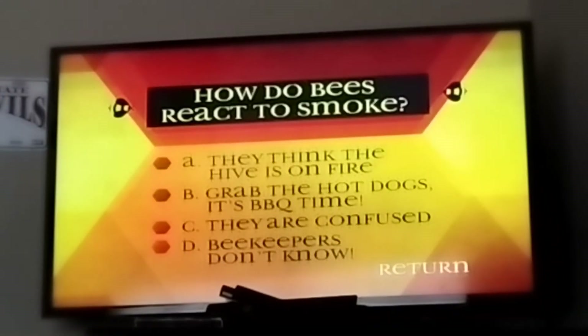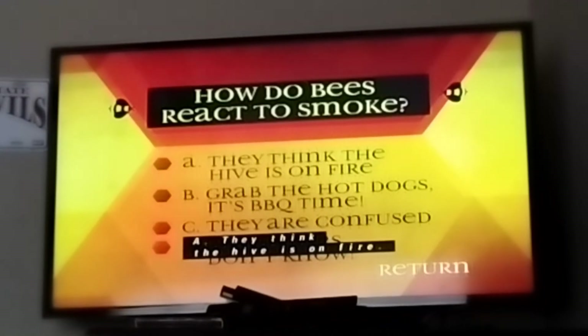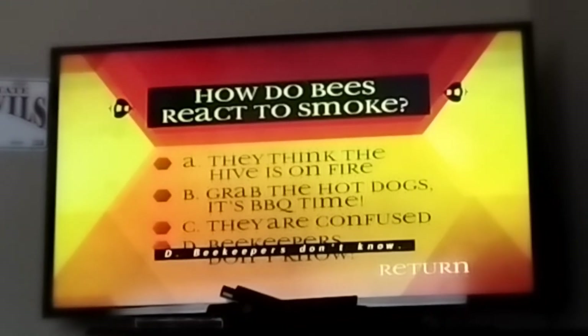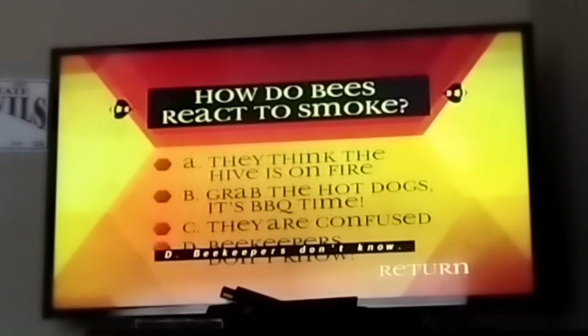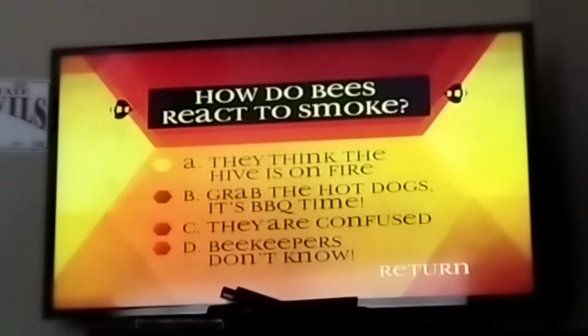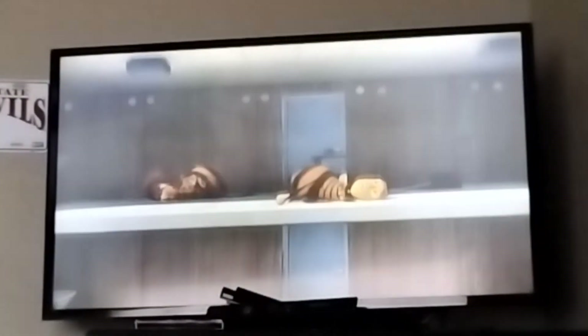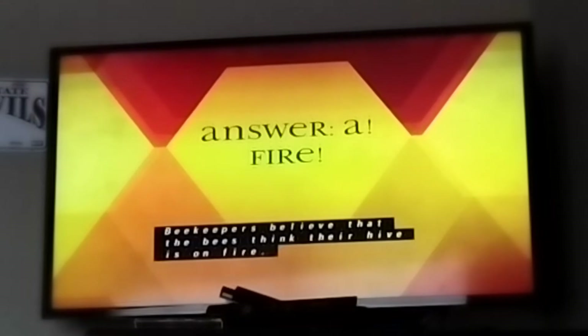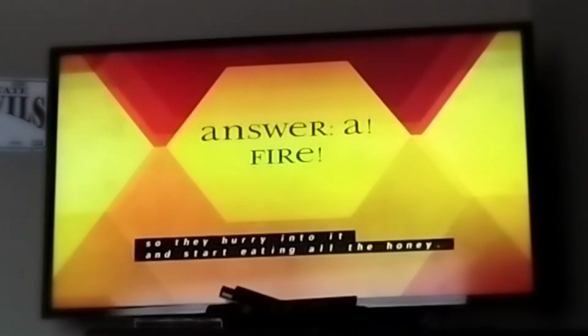How do bees react to smoke? A, they think the hive is on fire. B, grab the hot dogs — it's barbecue time. C, they are confused. D, beekeepers don't know. The answer is A — they think their hive is on fire. Beekeepers believe that the bees think their hive is on fire, so they hurry into it and start eating all the honey.